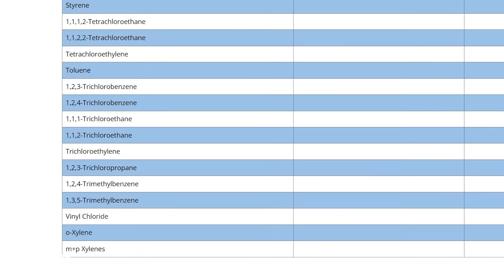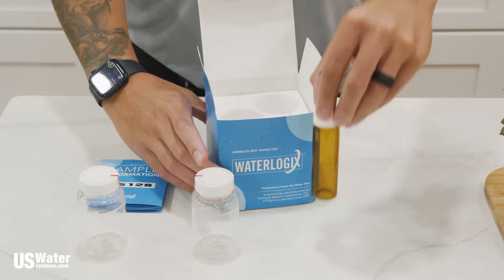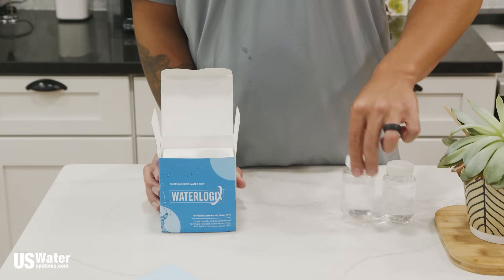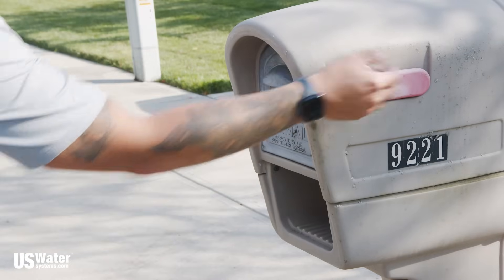Here's how it works. You order the water test from us, and after you order it we immediately ship it to you. Just follow the instructions on the box, fill all the bottles with water as directed, put the bottles back in the box, tape it shut and send it directly to the lab. The address is on the box, and shipping is free both ways. The lab has extraordinarily fast turnaround times — 3 to 5 business days.